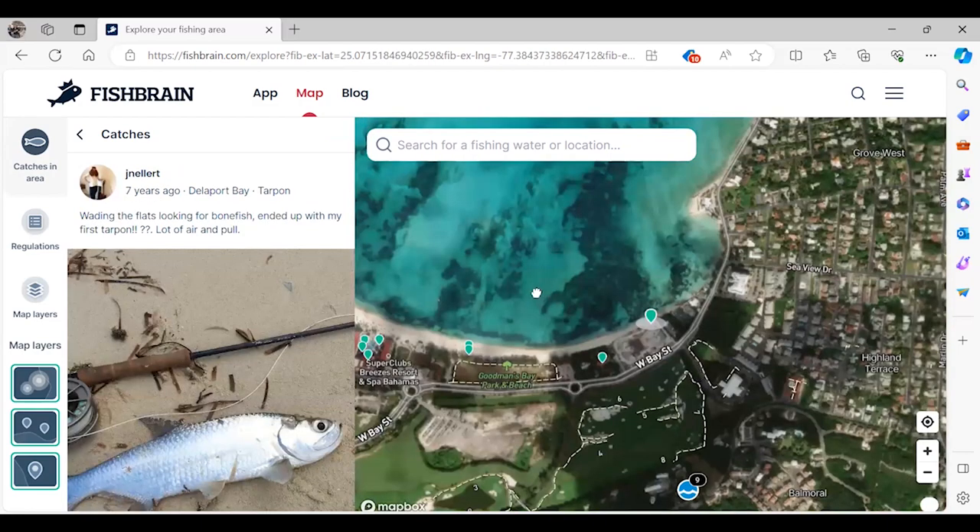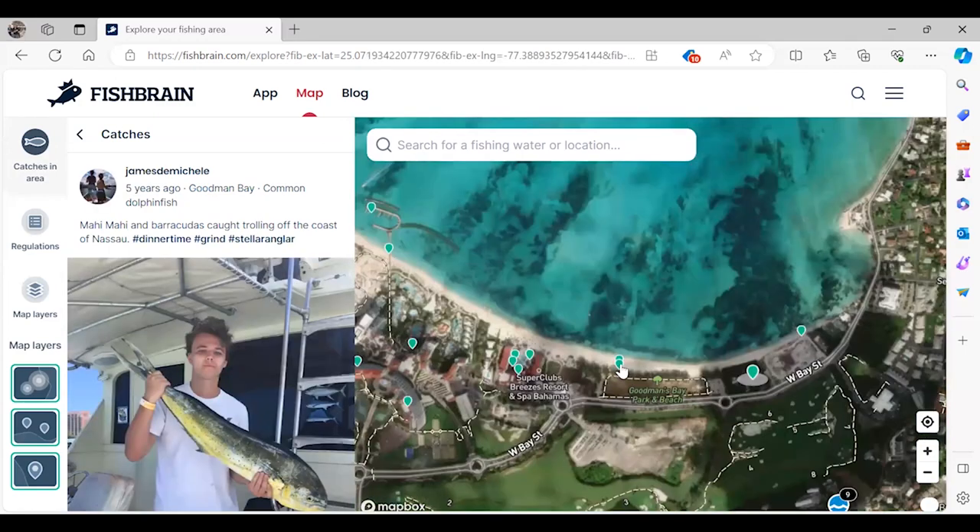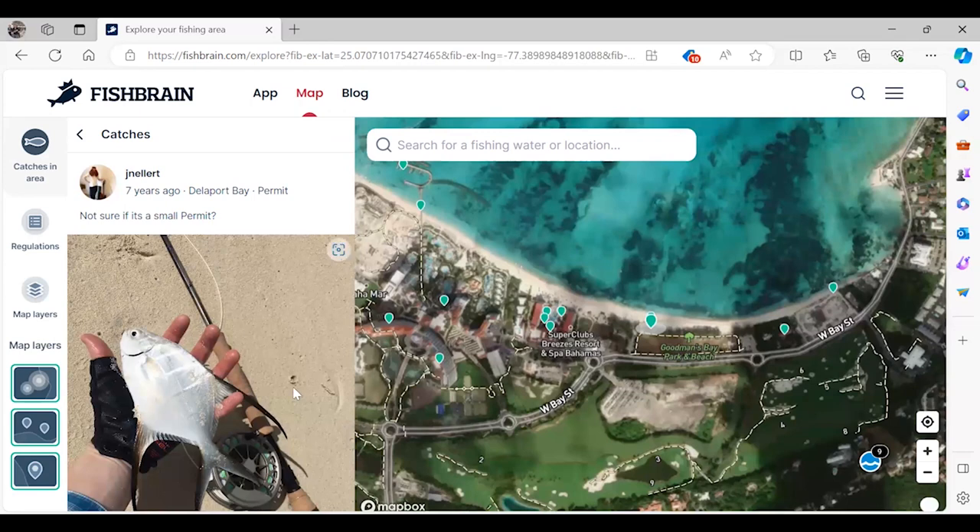Looking at the dots along the beach — there's a tarpon, that would have been cool. A dolphin that was clearly caught on a boat, not off the shore. And this is what really caught my eye: a Palmetta. The person who caught it thought it was a Permit. They are in the same genus as a Permit and look very similar. The main way you can tell the difference is the bars — Permit don't have those bars, and Permit also have a black splotch. So I decided I was going to target Palmetta while fishing at these beaches.